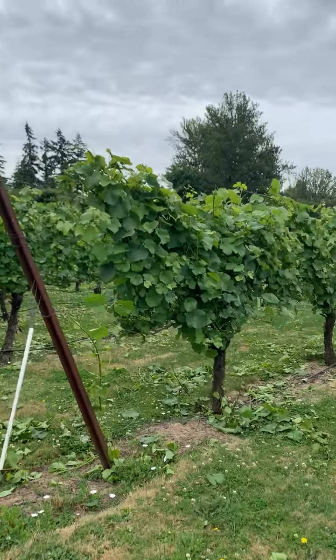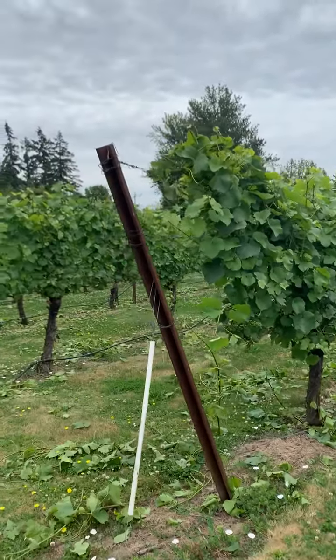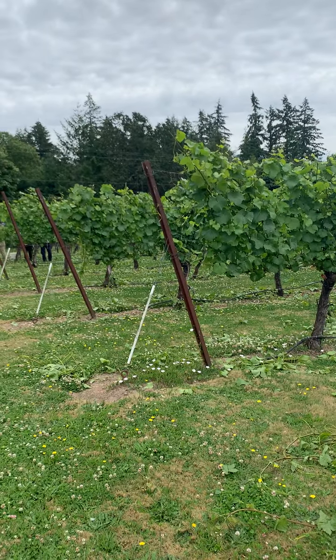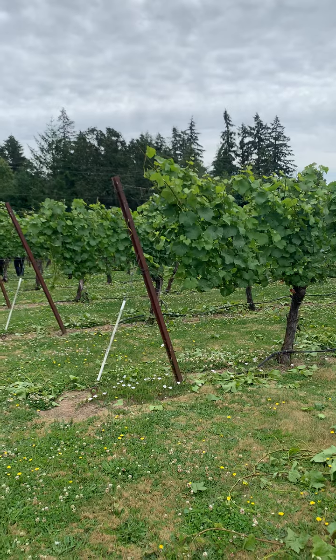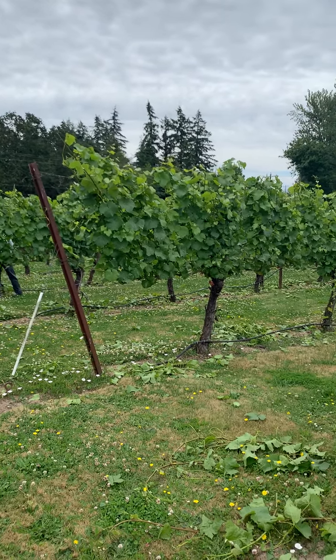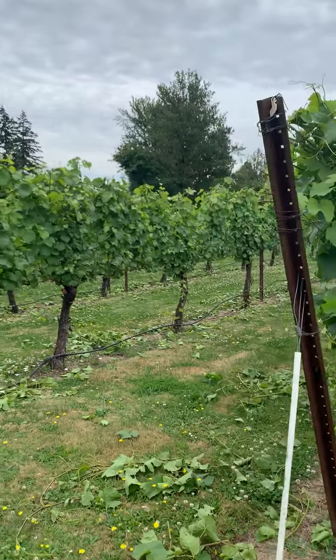A quick update on the vineyard for friends and family today. We have this block of 115, and we have been hedging and leaf pulling, leaf thinning on the vineyard, so just a little info for you.